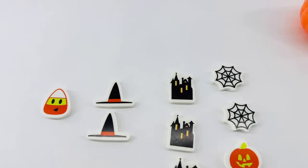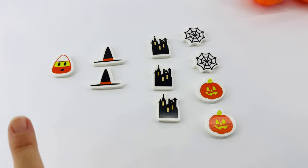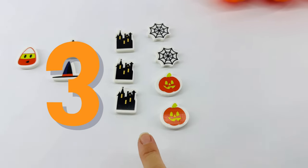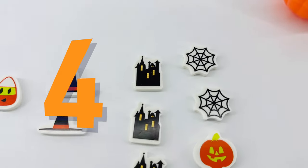Oh, look! They're all lined up. Let's count together. One, two, three, four. All ready for Halloween.